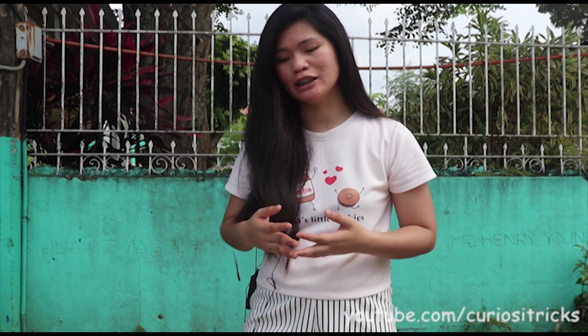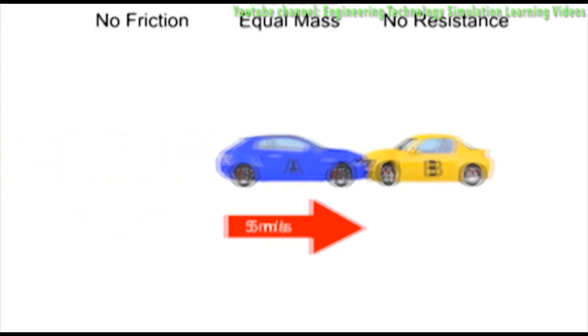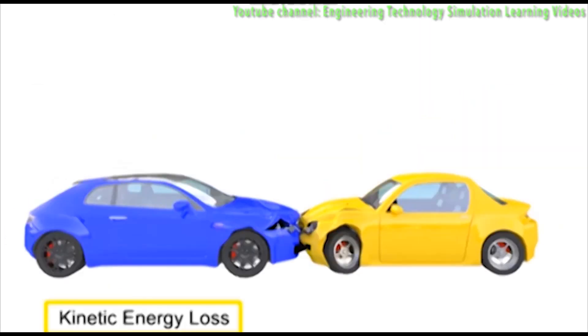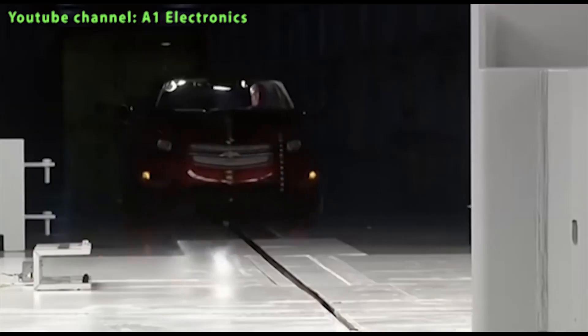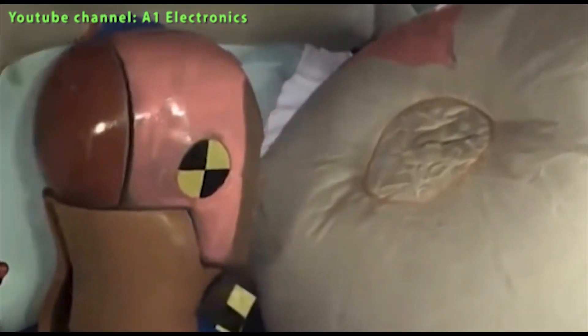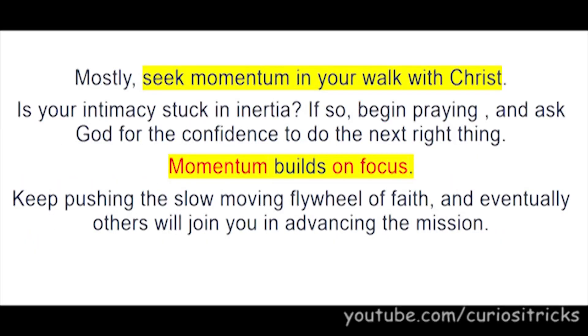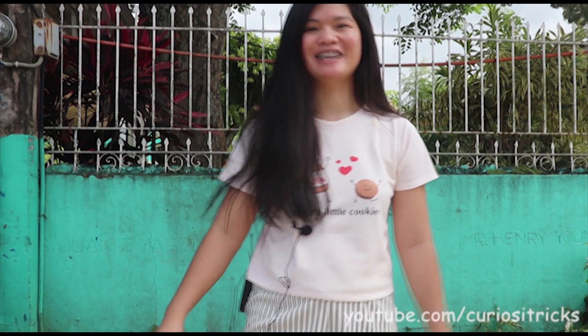Why do people need to study momentum? Momentum is a vector quantity — it has both magnitude and direction. Since momentum has direction, it can be used to predict the resulting direction and speed of motion of objects after they collide. This can be applied in real life, like airbags built for cars to prevent or reduce the impact of the driver against the steering wheel or dashboard during collisions. And by the way, did you know that momentum is somehow discussed in the Bible? What a great time to learn with you guys. See you again next time — as always, stay safe and stay curious.